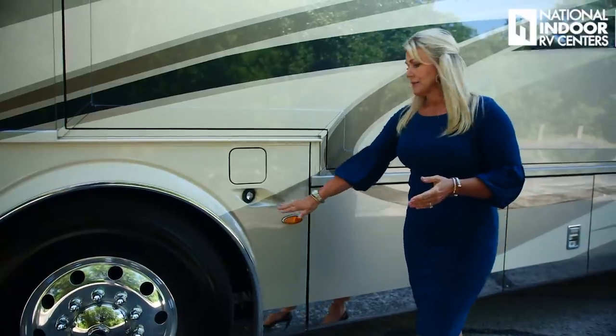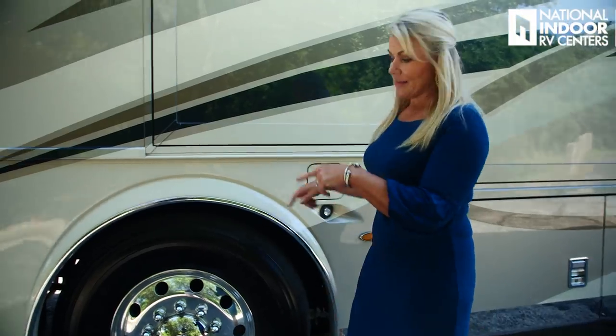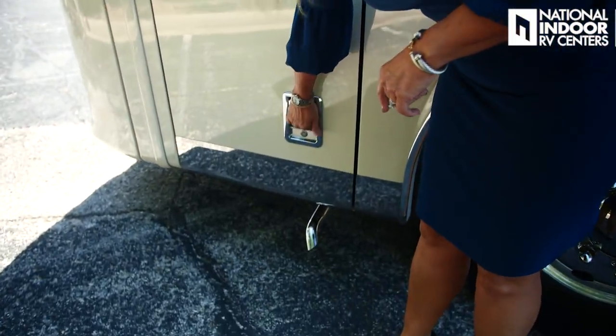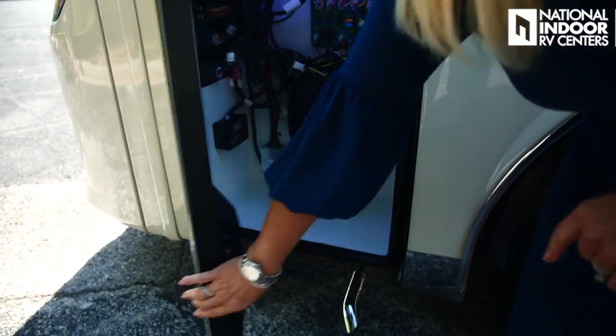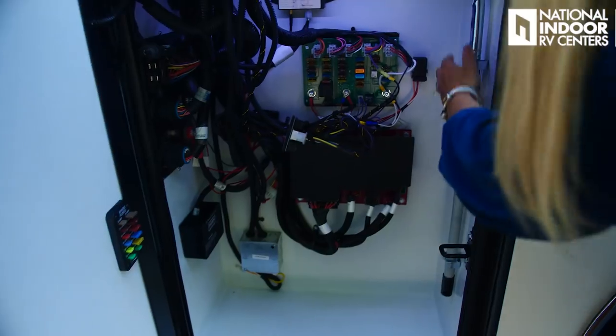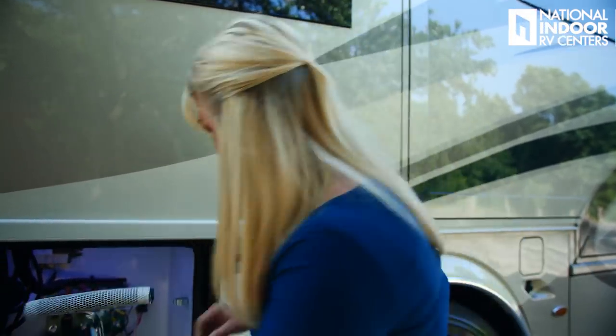Marker light, docking light, and fuel fill for the driver's side of the coach. Up here we've got our exhaust for our 12,500-watt Onan generator. We've got a little squeegee here for our front windshield — we want to keep that nice and clean — and we have hot water lined up to the generator area so we can wash it off with hot water using our little squeegee.